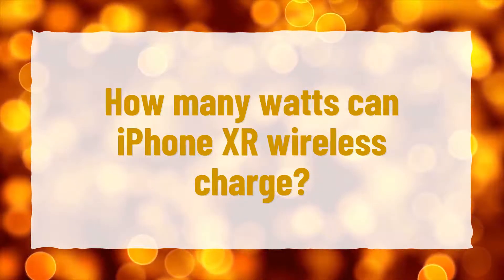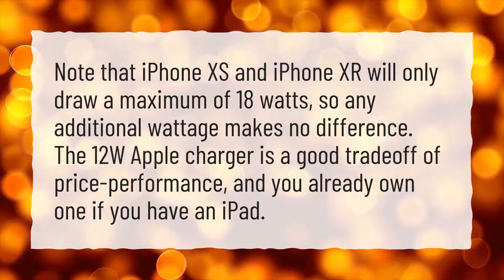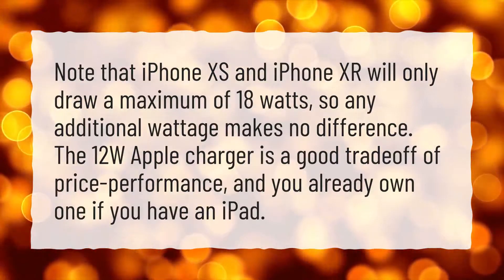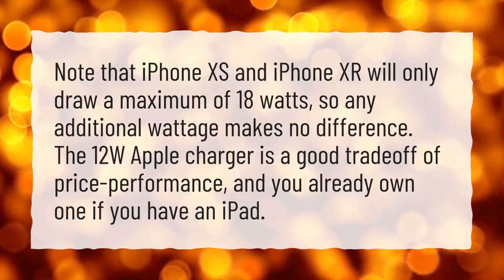How many watts can iPhone XR wireless charge? Note that iPhone XS and iPhone XR will only draw a maximum of 18 watts, so any additional wattage makes no difference. The 12W Apple charger is a good trade-off of price performance, and you already own one if you have an iPad.